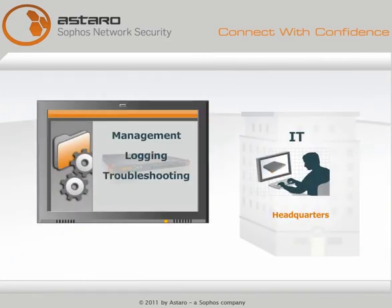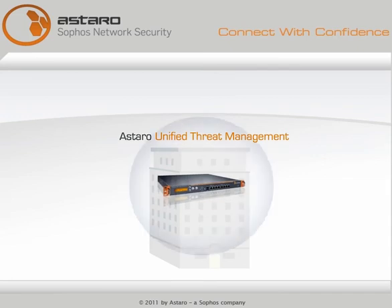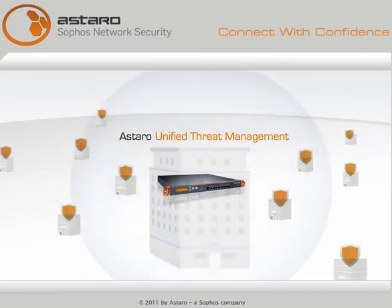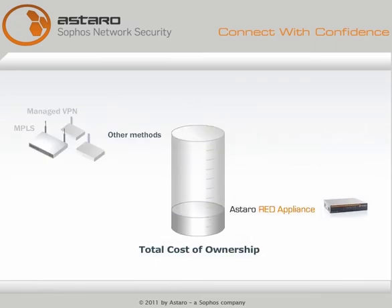Management, logging, troubleshooting, and reporting are all centralized through a powerful Astaro unified threat management appliance. Total cost of ownership will be 80% lower than any other method.